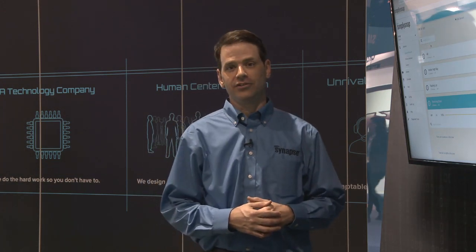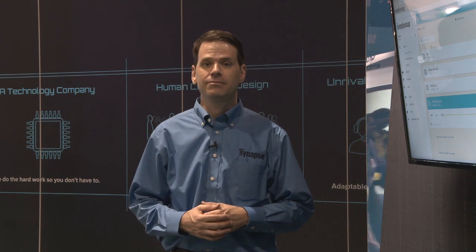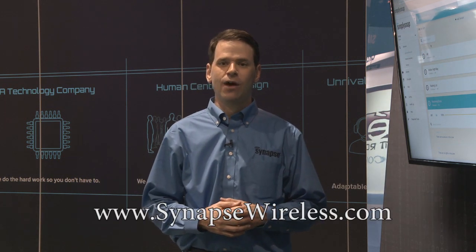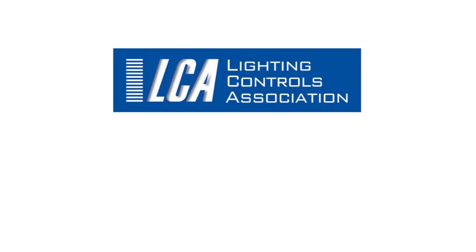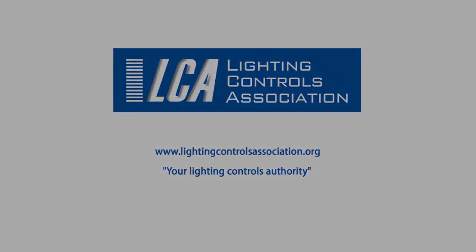Thanks for taking the time to watch this video today. If you'd like more information about Synapse Wireless or Simply Snap, you can visit our website at synapsewireless.com. Thank you.